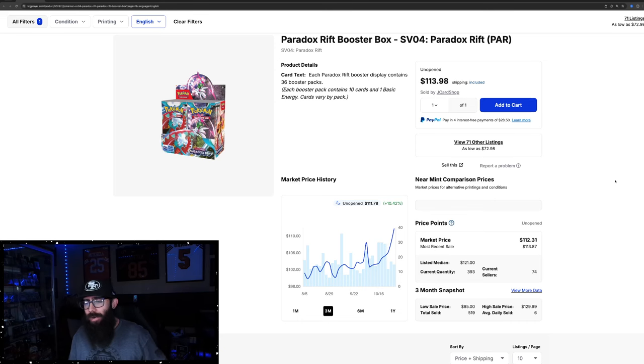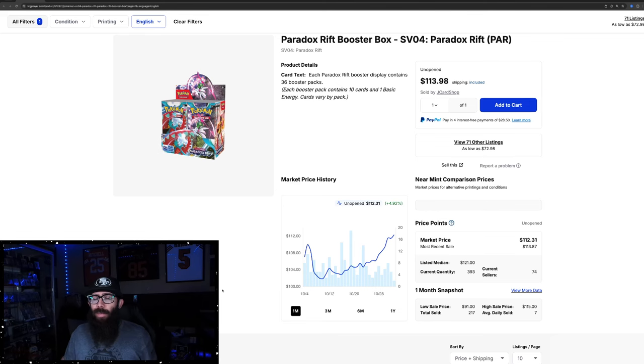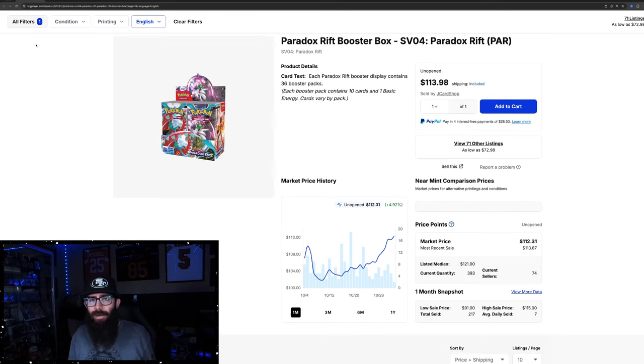I wanted to start off with Paradox Rift. This is a set I really like — I think it has a ton of really great illustration rares. The pull rates are a little easier, released a little earlier. This was the fourth set in the era, but currently the booster boxes are on the uptick, up 10.5% on the three-month chart and about 5% on the one month. Looking at recent sales, we're seeing $113, $113, a $99 which seems like the outlier, and then all around $113. Paradox Rift has been widely available — distributors have been trying to offload these for a while — but that doesn't mean the set won't do better long-term.